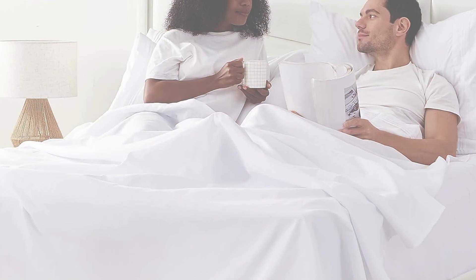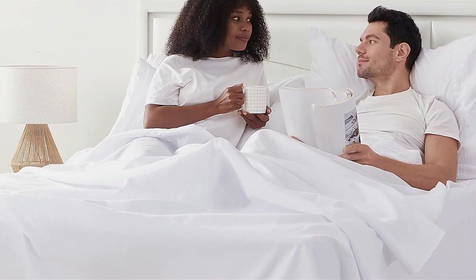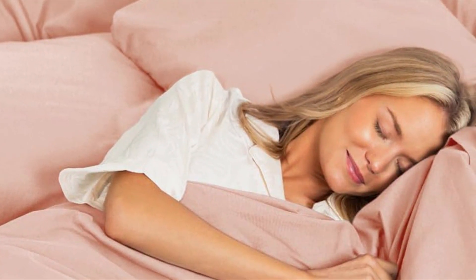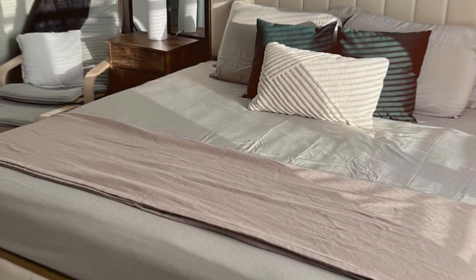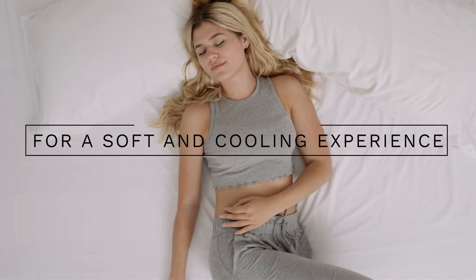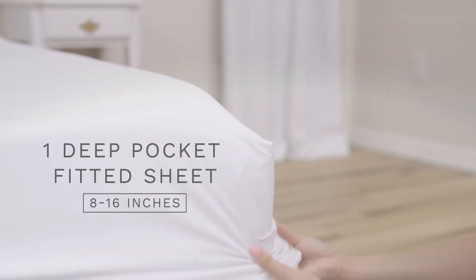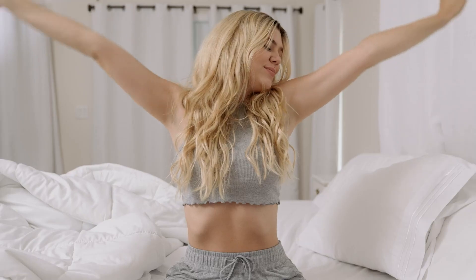The fitted sheet boasts deep pockets and an all-around elastic band, ensuring a secure fit on mattresses up to 16 inches deep. The CGK Unlimited sheet set is also known for its exceptional durability. The microfiber fabric resists wrinkles and maintains its softness after multiple washes. Another benefit is their hypoallergenic nature, which helps reduce allergens and dust mites, contributing to a healthier sleep environment. With its combination of comfort, durability, and added features, the CGK Unlimited Queen 6-piece sheet set is a stellar choice for those seeking an upgrade to their bedding.